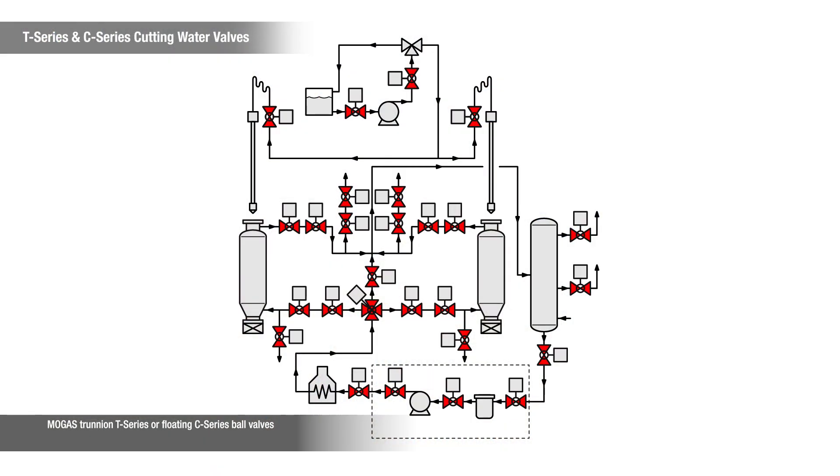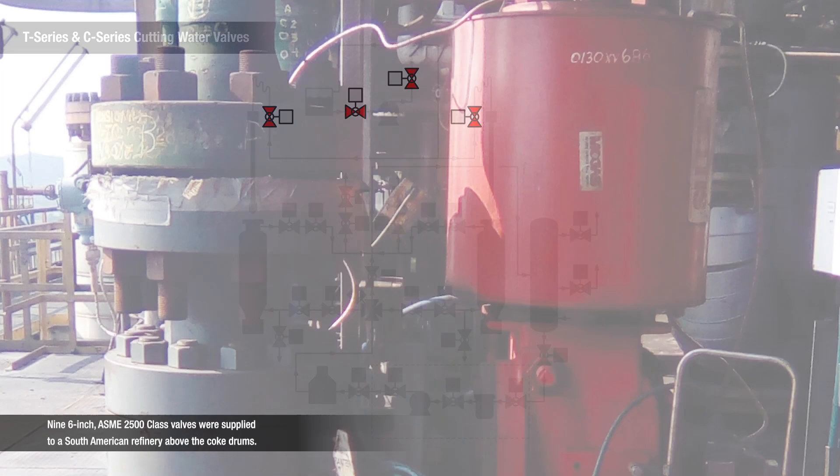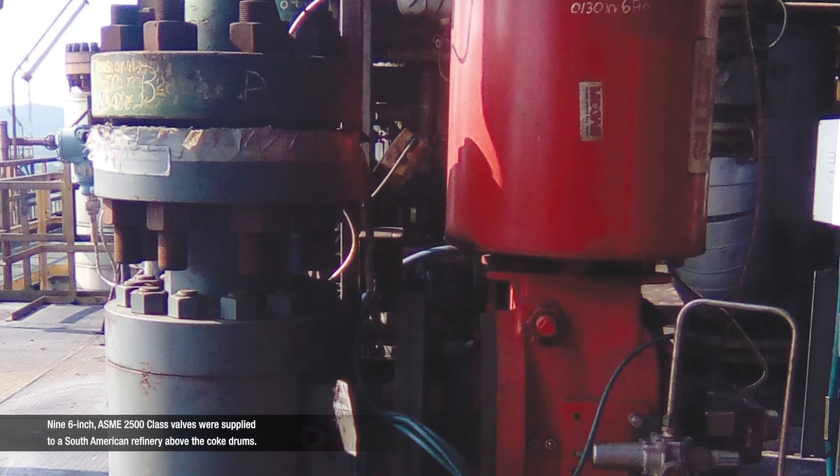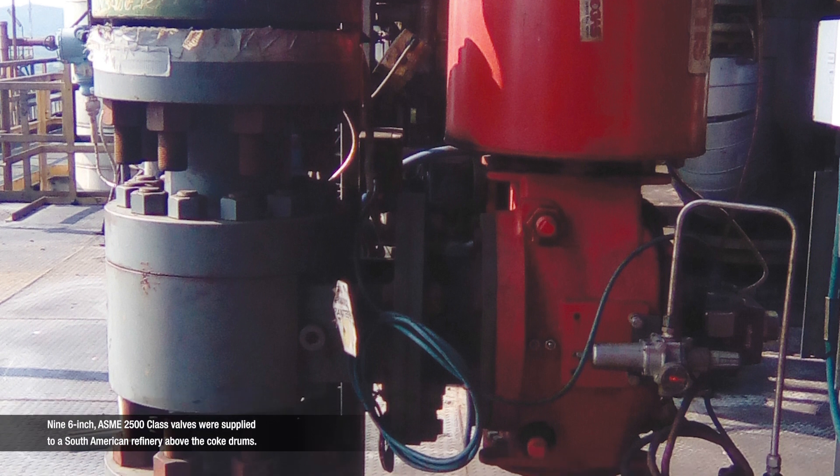MOGAS Trunnion T-series or floating C-series ball valves are used in lower temperature, high pressure, cutting water applications. Nine 6-inch ASME 2500-class valves were supplied to a South American refinery above the coke drum.